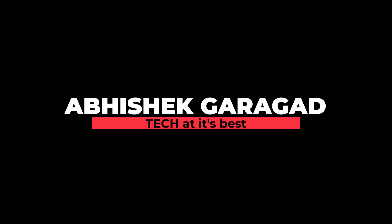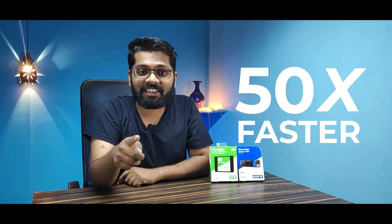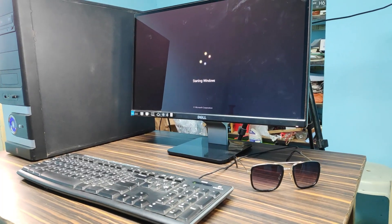Before beginning the video, let us just understand why you need an NVMe SSD in this modern world. NVMe SSDs are 50 times faster than traditional hard drives. As you have seen, hard disks take a really long time to boot up, but an NVMe SSD takes around 9 seconds to boot up your PC, and you don't need to refresh it either.